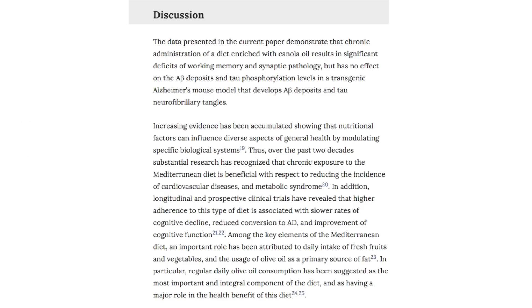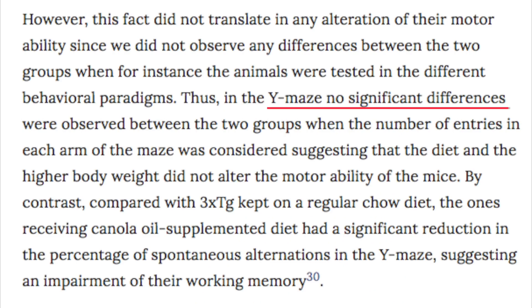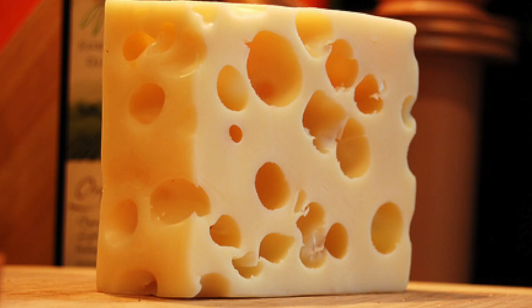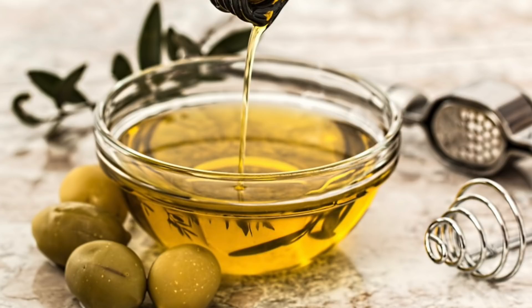Finally, let's wrap up with their discussion. As expected, they do the same thing as before and claim significance when there is none. Throughout this section, they seem to waffle back and forth — first they'll claim there is significance, then they'll admit there is none, and then they go back and do it again. At the end of the section, they close out by saying that this study does not provide support for a switch from olive oil to canola oil. Which I think is fair, both because their results have more holes than Swiss cheese, but also because they didn't have a third test group which was fed olive oil that they can even compare to.